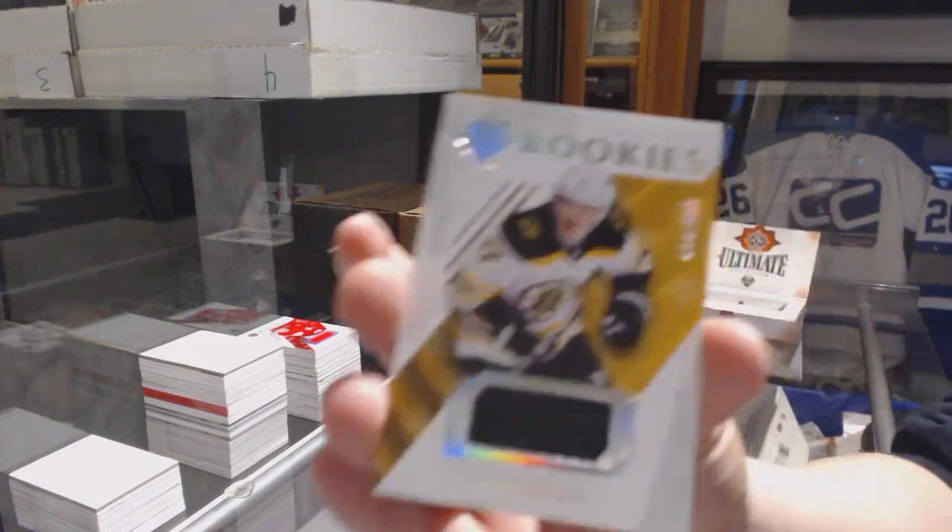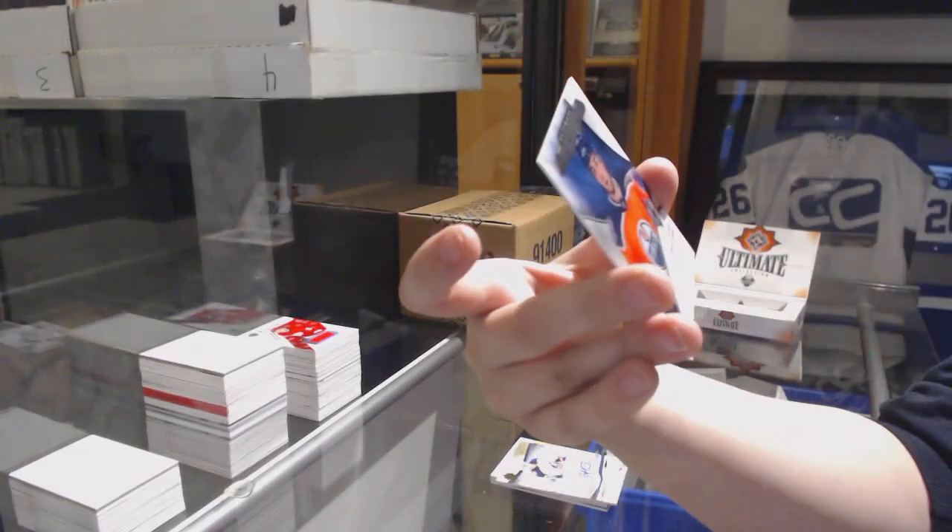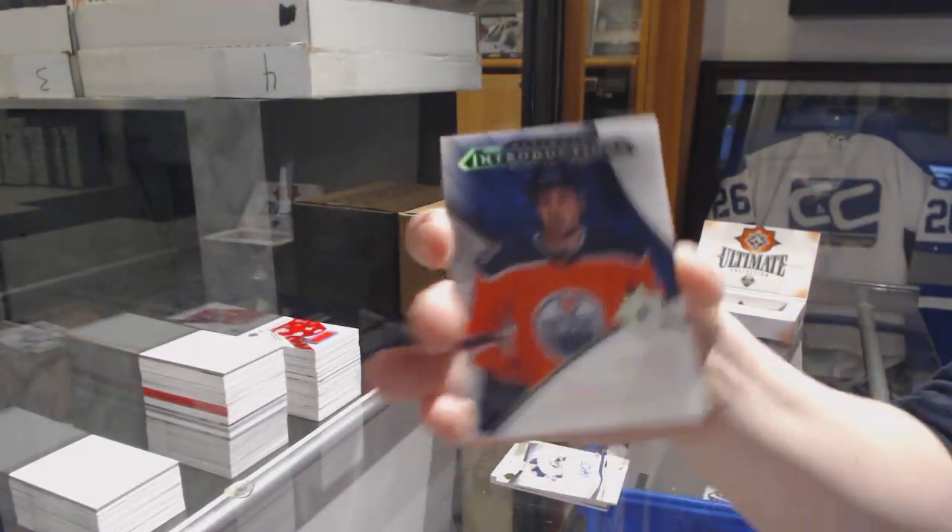Rookie jersey, number to 299, for the Bruins, Ryan Donato. And an introduction of Evan Bouchard for the Edmonton Oilers.